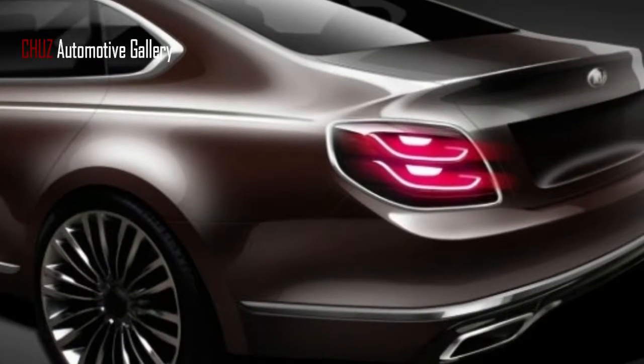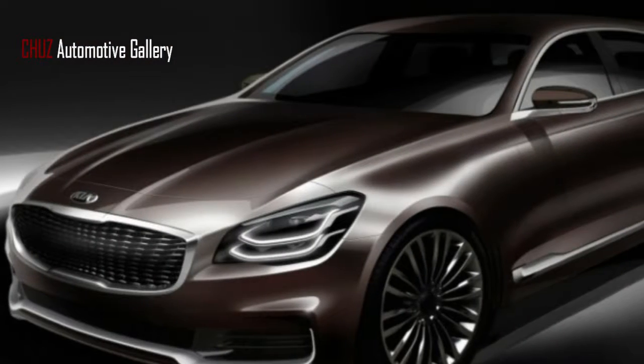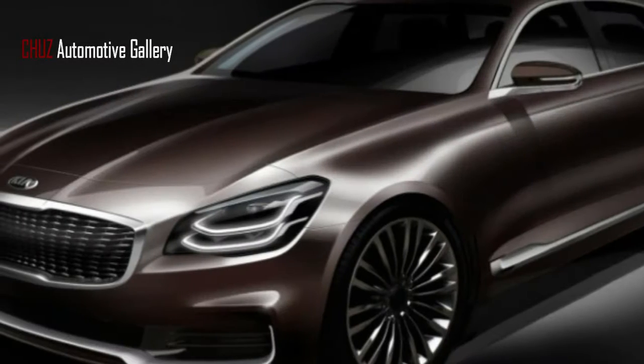California. The new upscale K900 will pick up lines that have certainly been inspired by German makers' luxury offerings — maybe design head Peter Schreier's touch is appearing on the other side.